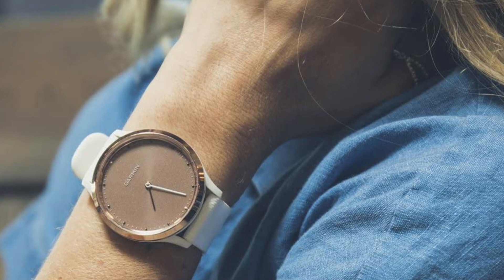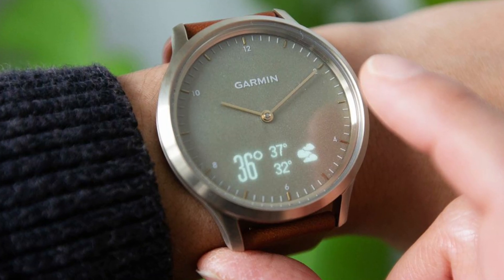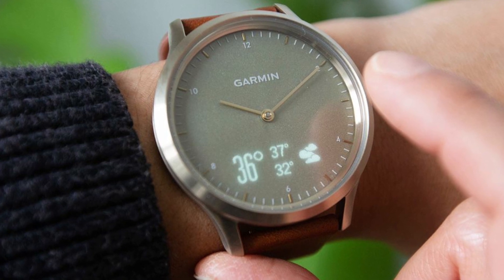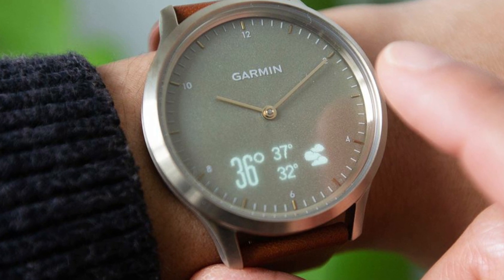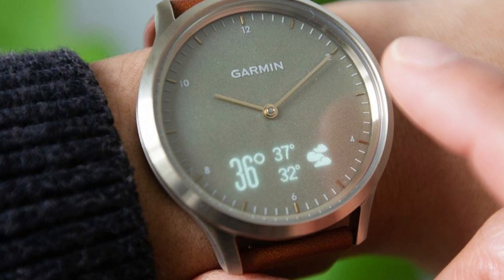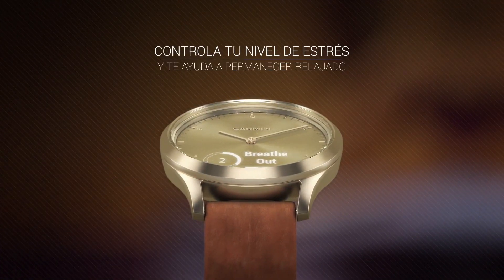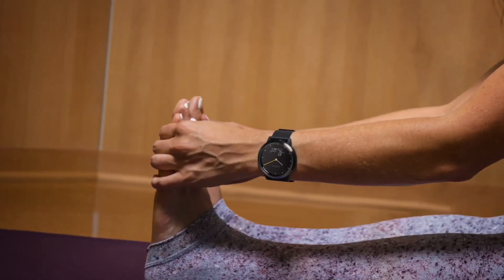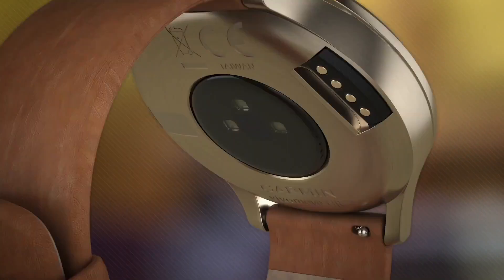Heart rate estimation with Elevate Wrist Heart Rate Technology. Health monitoring tools such as an all-day stress monitor and a relaxation timer to help you manage stress, and advanced sleep tracking with REM sleep. Displays steps, calories, distance, heart rate, minute intensity, and VO2 max. Easily change your look with the industry-standard 20mm quick-release accessory strap. Up to 5 days of battery life in smart mode and 2 more weeks in watch mode, hands-only.